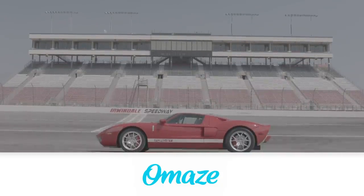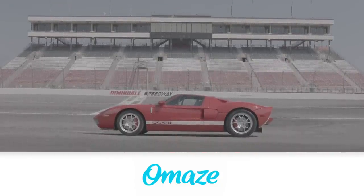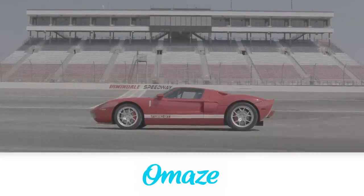Today's episode is sponsored by Omaze. Enter for your chance to win a Ford GT at omaze.com/carsandcameras.